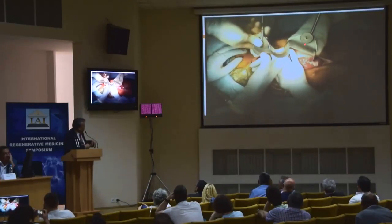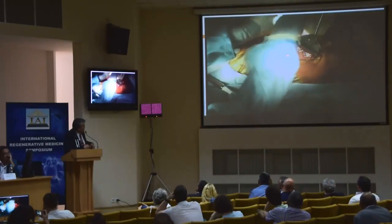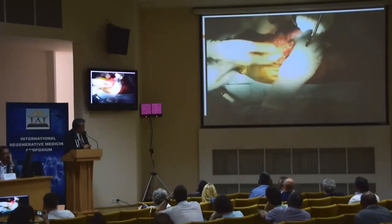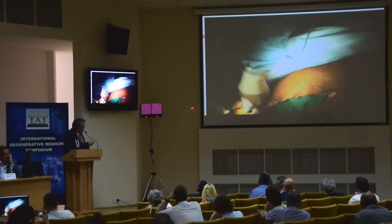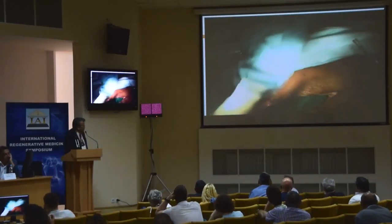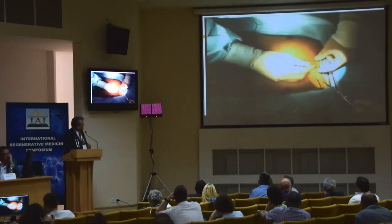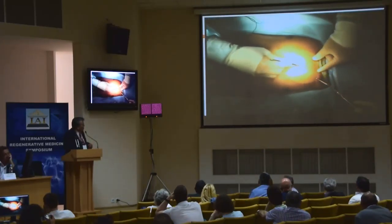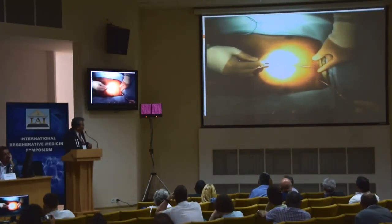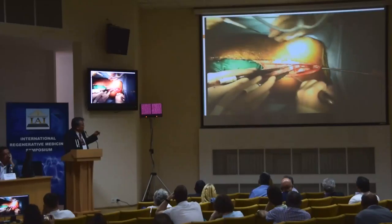We placed the retractor and exposed the abdomen first to ensure good access to the IVC in case, as we go to the groin to place cannulas — since we have pseudobases — we already have access into the abdomen to assist during the cardiectomy. Then the heart team began with a sternotomy. He had already had four prior sternotomies.